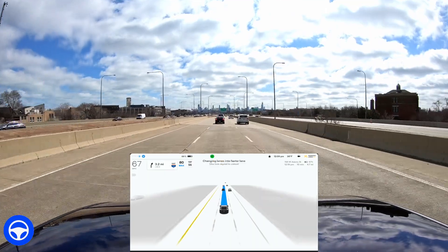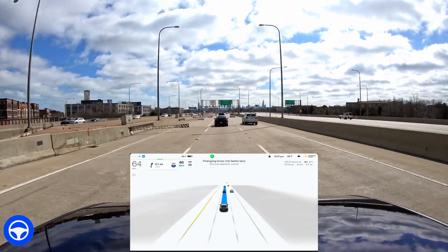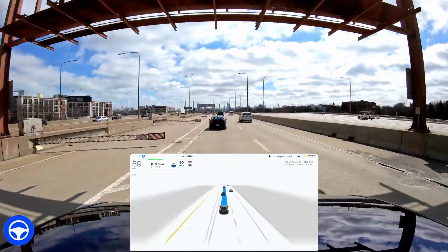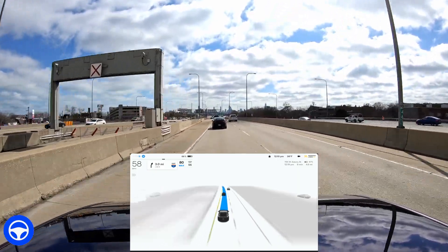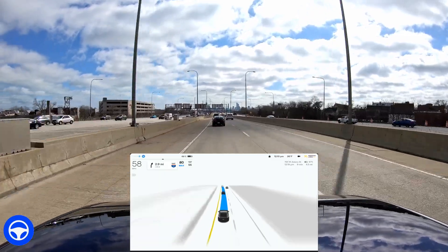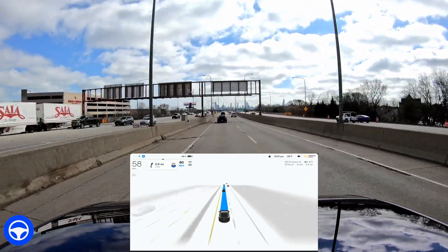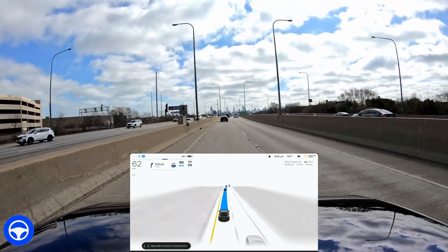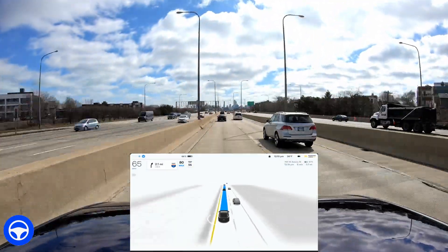It says 'changing lanes into a faster lane' but you can see it's closed — you can't get over there. There's a Tesla behind me and they're probably wondering what this guy is doing because it's very obvious you can't go over there. I have my GoPro camera on top of my car, so I think other people realize I'm doing some sort of test. Ever since I put my GoPro on top, I don't get honked at nearly as much.